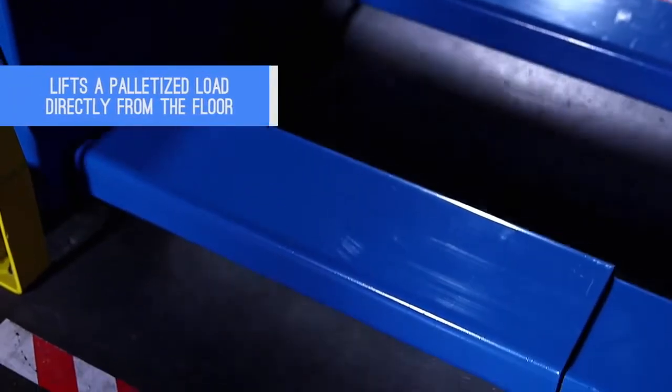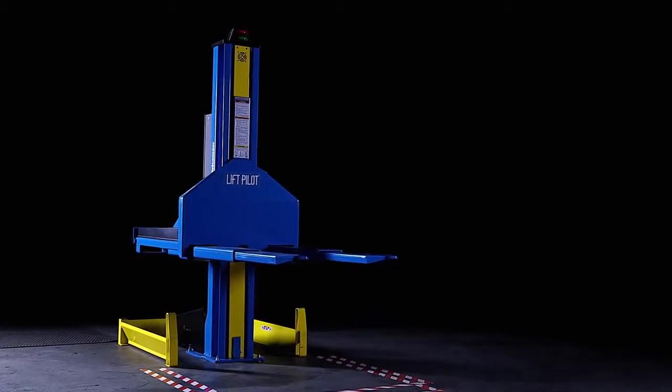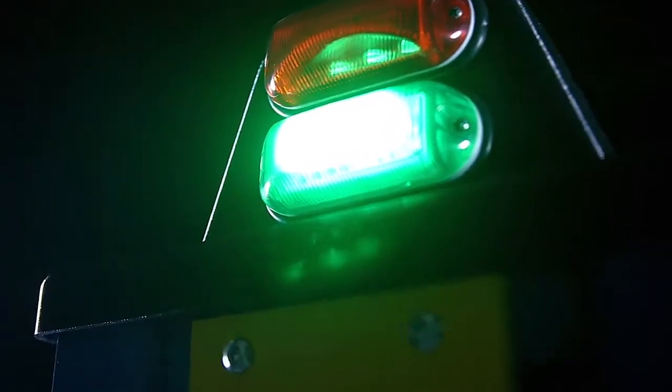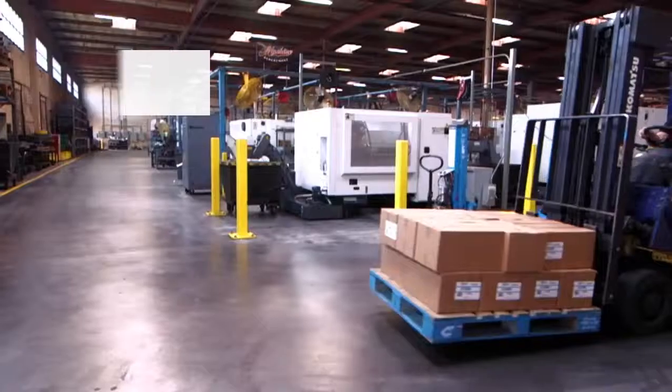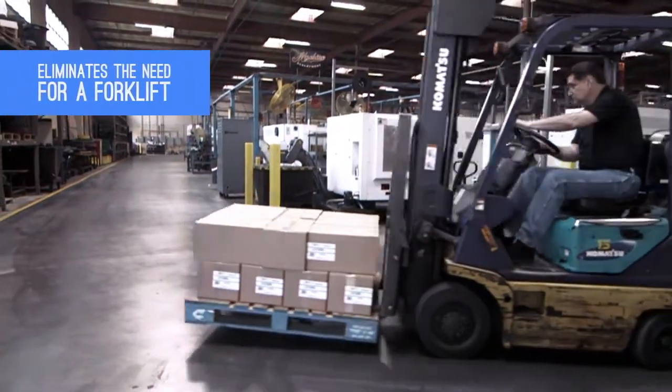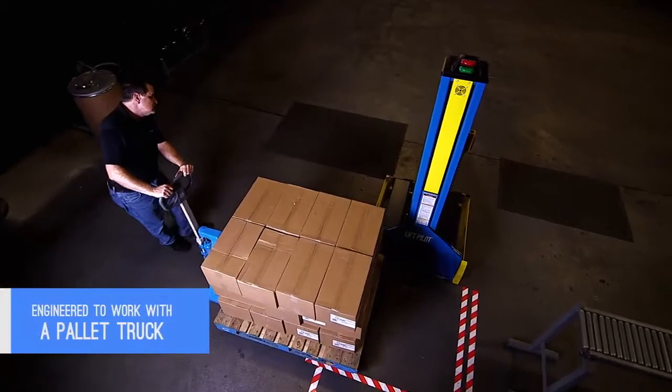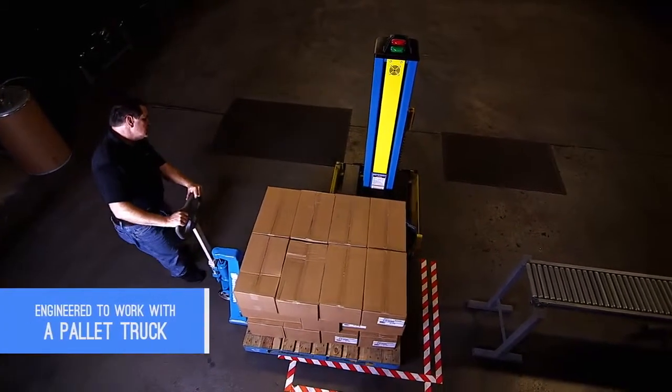A feature no other pallet positioner can offer. While smaller, the Lift Pilot makes no compromise in quality and features. The unique design eliminates the need for a forklift — one of the most hazardous and costly machines in the workplace. Specifically engineered to work with a pallet truck, the Lift Pilot creates a dramatically safer and more cost-efficient workplace.